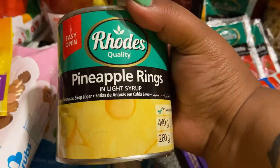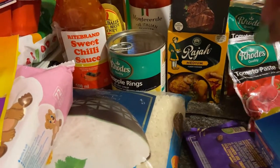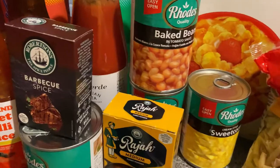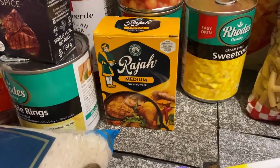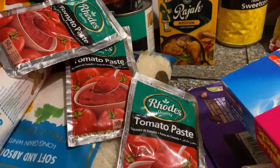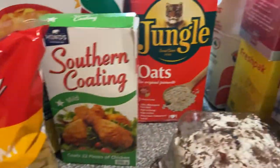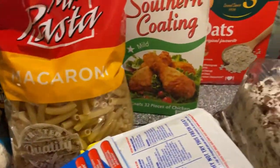I have pineapple rings — I love cooking food with pineapple in it. Some barbecue spice, two tins of baked beans, a box of Raja curry, a tin of sweet corn, three packets of tomato basil paste, and one packet of macaroni — I still have macaroni left so I just added to it.